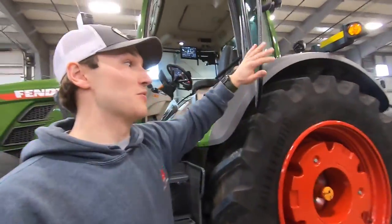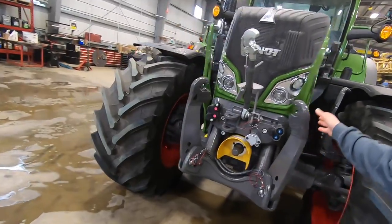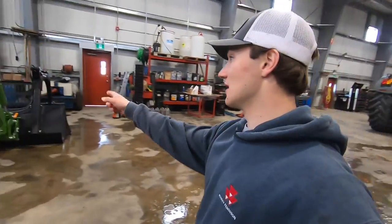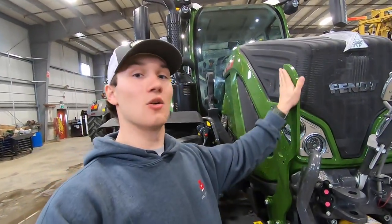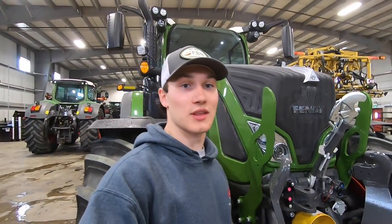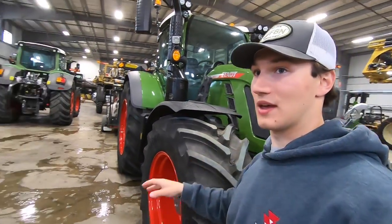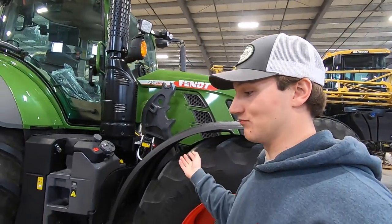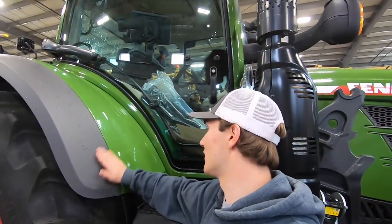This tractor is loaded up with everything. On the outside it has a front three-point and a front PTO. It has a bucket and grapple — it was actually taken off the tractor because when these Fendt tractors get shipped they come in a waxy coating to make sure there's no rust or contaminants touching that paint. That's why it's all wet here and the bucket is off — you have to spray a chemical on it, rub it down, wash it off, and then you're able to see that beautiful Fendt green.